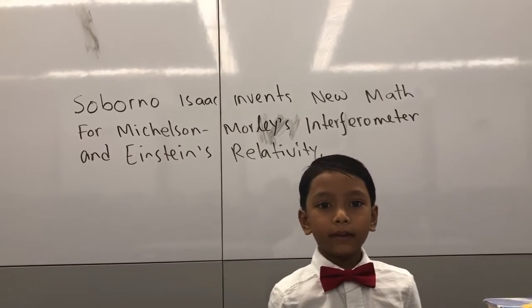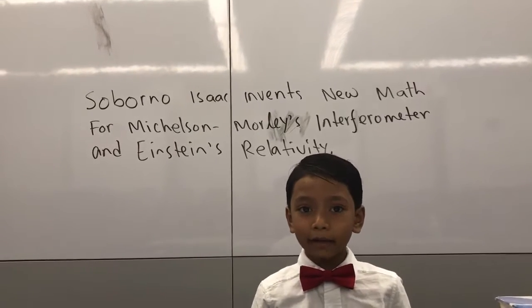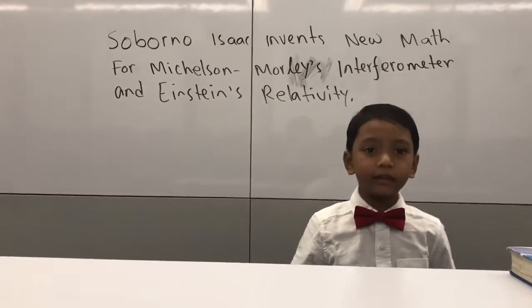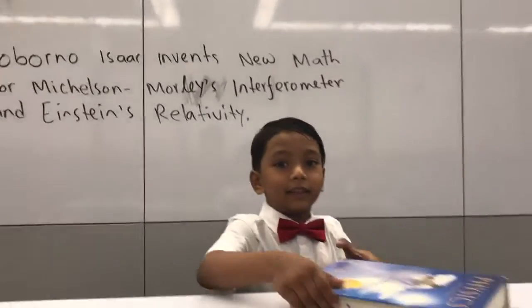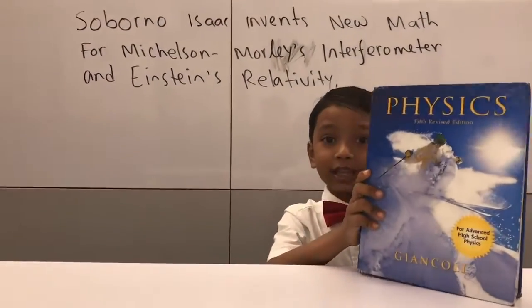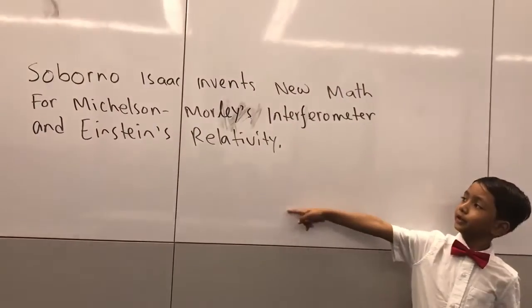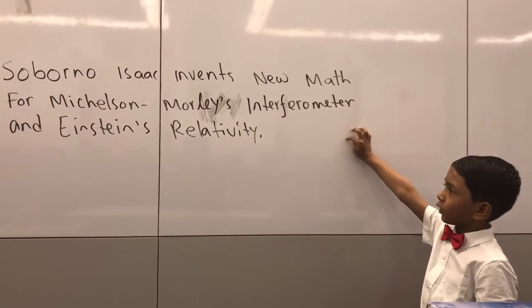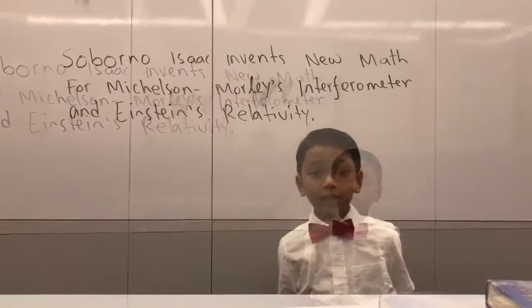Michelson invented something called the interferometer to investigate the imaginary ether. I have good news and bad news. The bad news is that when you look in the textbook, like this book, it's very hard to understand. But the good news is that, as you see on the wall here, I invented a new map to support Michelson-Morley's interferometer and Einstein's special theory of relativity.